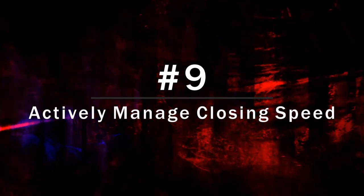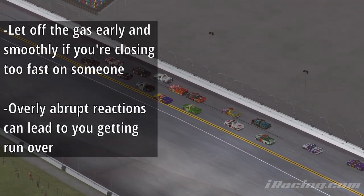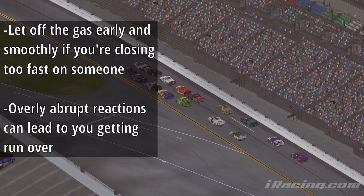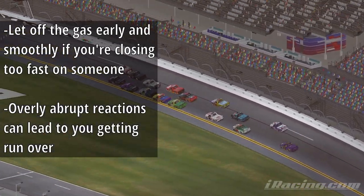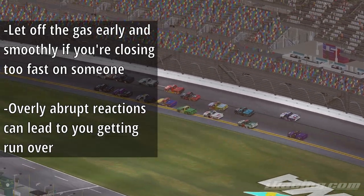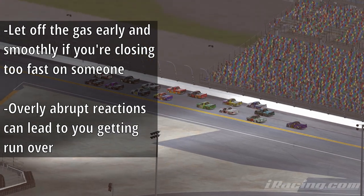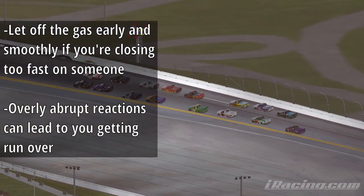At number 9 we have actively manage closing speed. Let off the gas smoothly and early if you're closing in too fast on somebody. This avoids stack ups that will result with you getting run over. It's very common for somebody to lose focus and not react in time to an abrupt stack up, so doing everything you can to help dampen this stack up will help preserve your race.